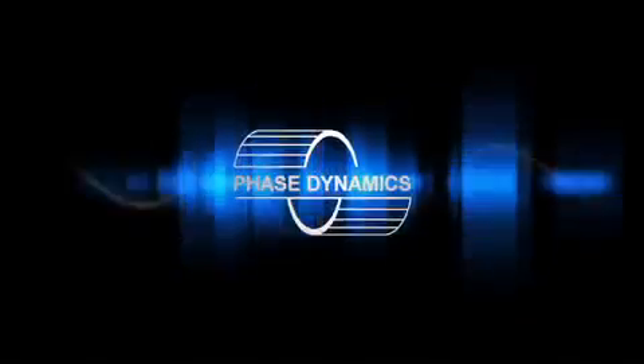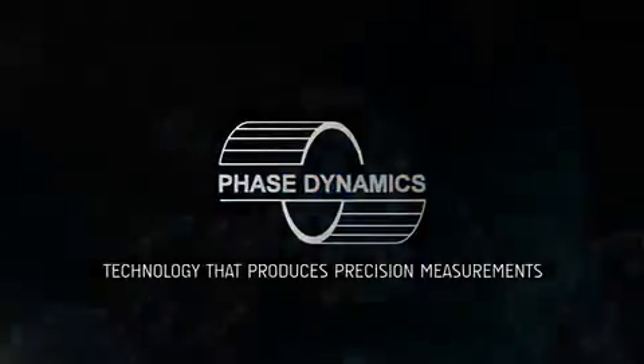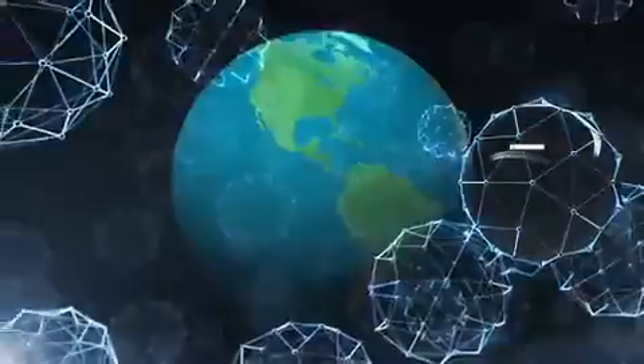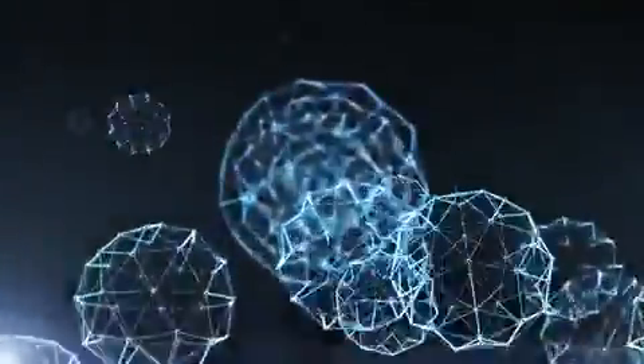Demand the best. The world standard. Phase Dynamics Water Analyzer — technology that produces precision measurements. Phase Dynamics is based in Richardson, Texas, a suburb of Dallas. For additional information, visit our website. For questions specific to your application, we invite you to contact us directly.